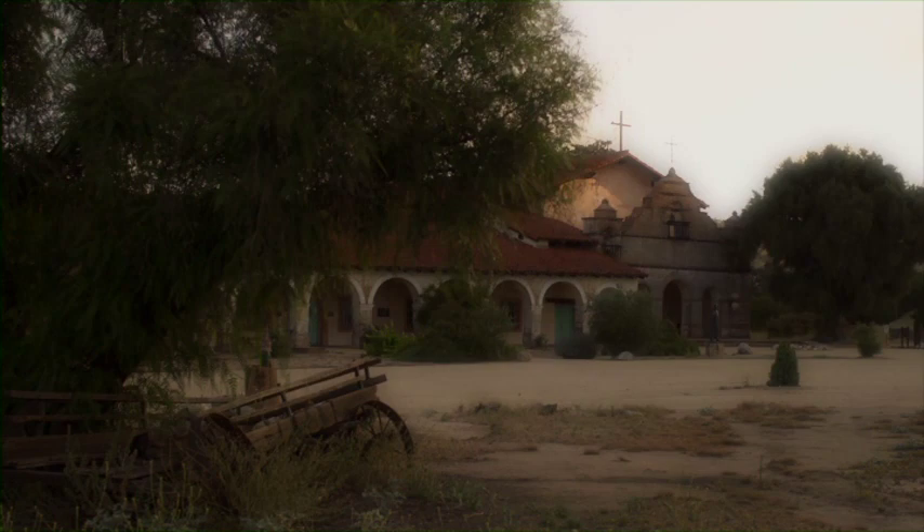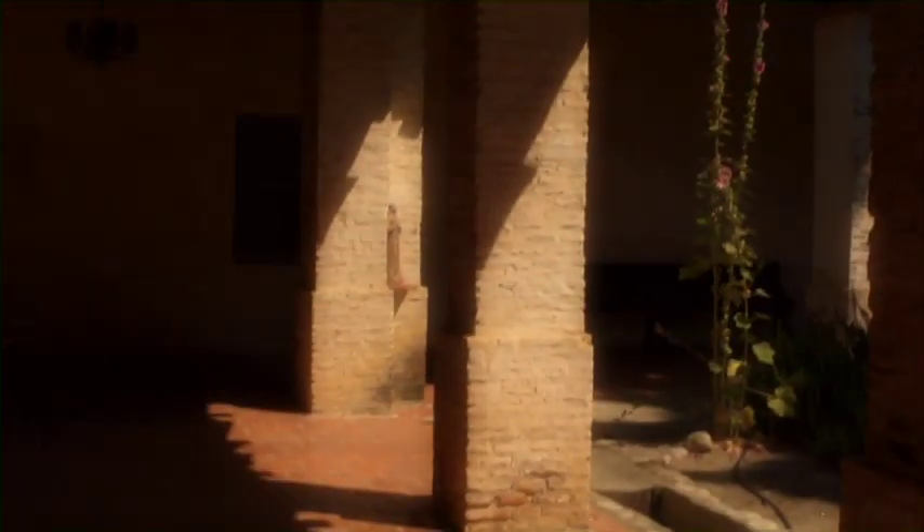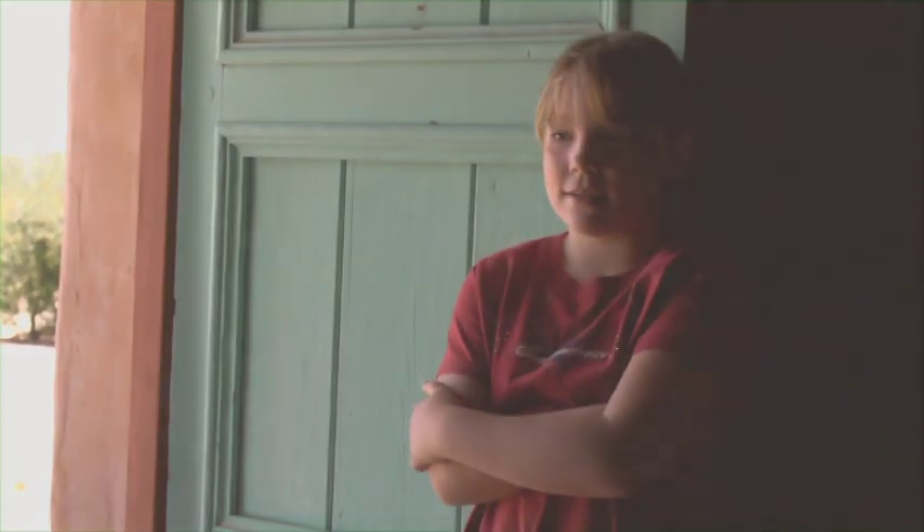We studied the missions in my fourth grade class, like the adobe bricks, how to make them, and how the roof tiles are curved so the water falls down and it doesn't soak the adobe bricks. Everybody always says you're supposed to look ahead, but I like to look at things that happened in the past.